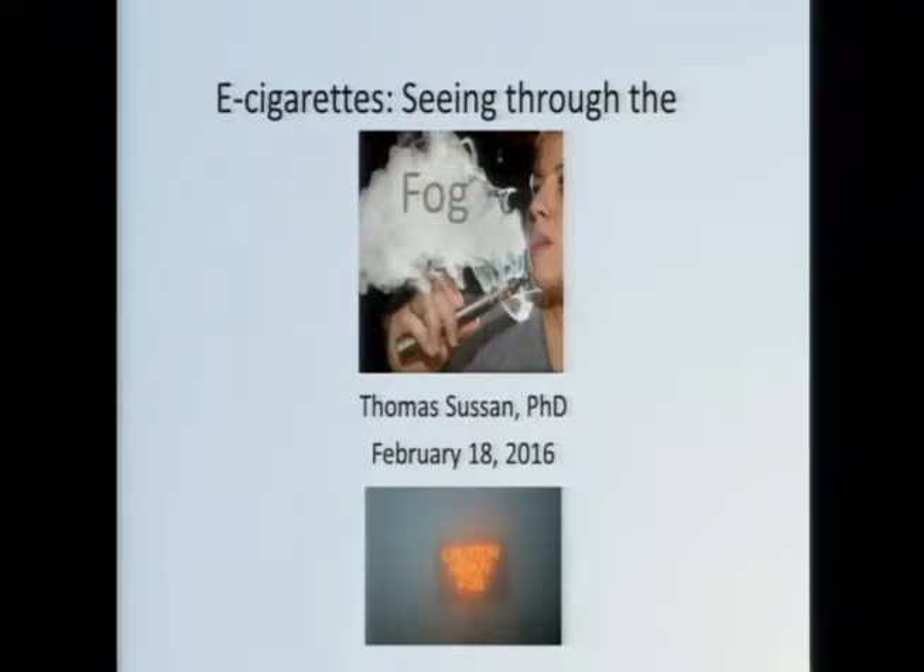Tom, with his title Seeing Through the Fog, is really going to address a number of issues and perhaps questions that you have. I'm going to turn it over to him right away. Tom, thanks for coming.